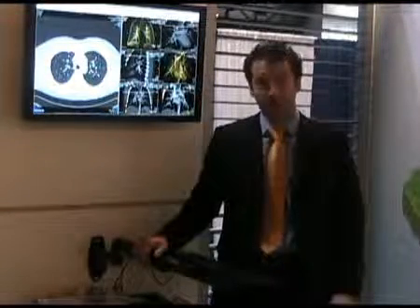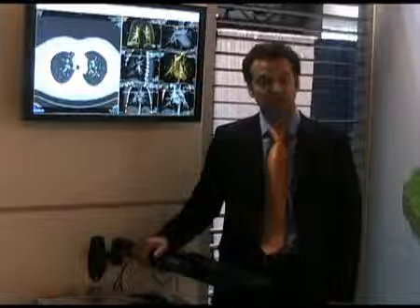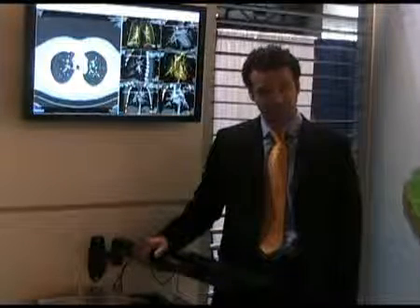Hello, my name is David Wild. I work for Fujifilm as a product manager. Welcome to the RSNA. We're very excited to talk about our teleradiology solution today.